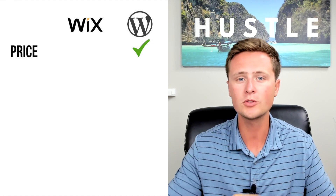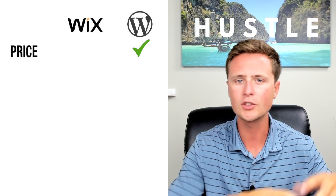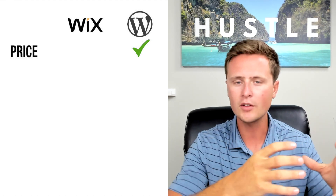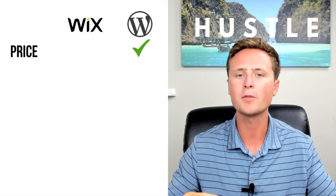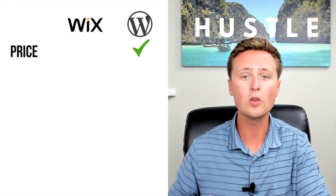WordPress is actually free to use — you just have to pay for the hosting. I always recommend Bluehost for the hosting; they're very reliable and one of the cheapest. The hosting is your real estate on the internet — it's just putting the website you create on the internet. Bluehost is only $3 to $5 per month. With Wix, it's a builder and hosting all in one. If you're on an extreme budget, there are two ways to look at this: WordPress is going to be cheaper per month at $3 to $5, but you do have to pay upfront before you create your website.